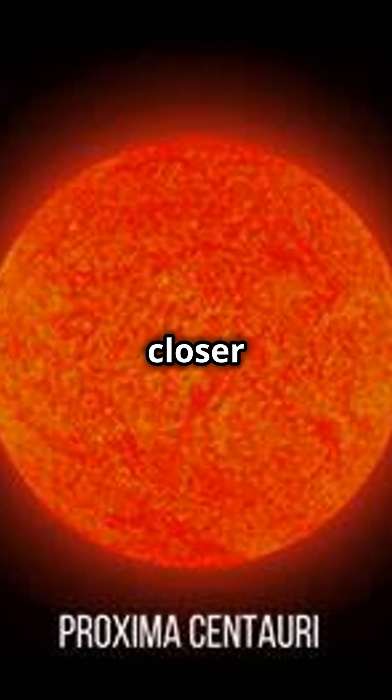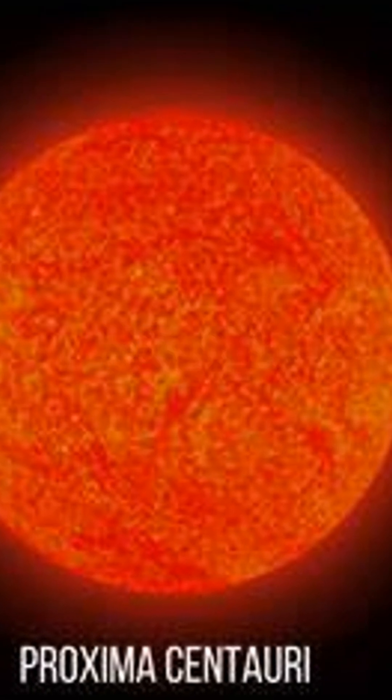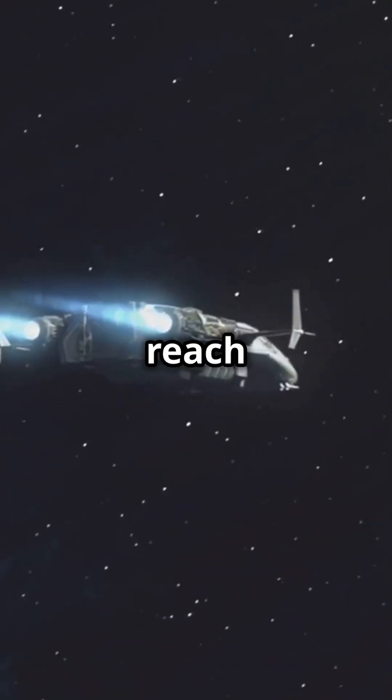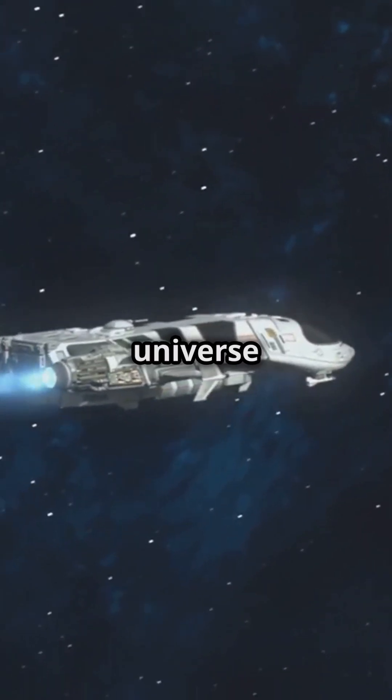But even closer objects are mind-blowing. Our nearest star, Proxima Centauri, is 4.24 light-years away. If we sent a spacecraft there using today's fastest technology, it would take thousands of years to reach it. Light-years help us understand just how enormous our universe is.